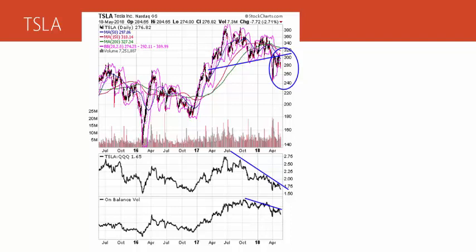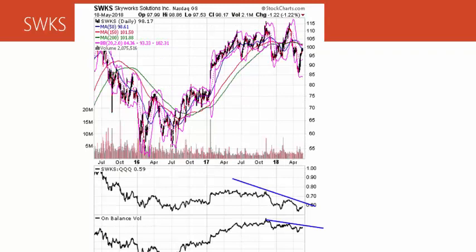Another stock doing a dead cat bounce trading setup — hasn't completed it yet — is Skyworks. You can see relative strength in a sharp decline and on-balance volume in decline too. The stock dumped also in March and has since bounced back up, now overbought near the 150 and 200-day moving averages. I'm not quite yet betting against this stock, but I'm very likely to do so. These dead cat bounce trading setups are what I'm seeing materialize in many individual stock situations for good trades.